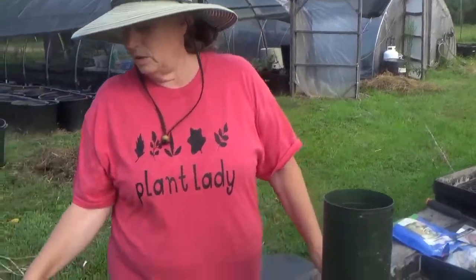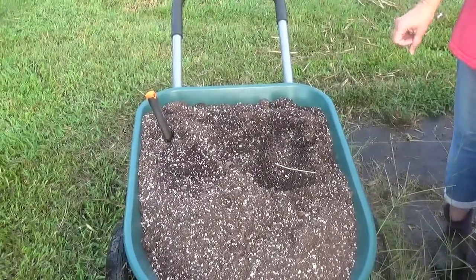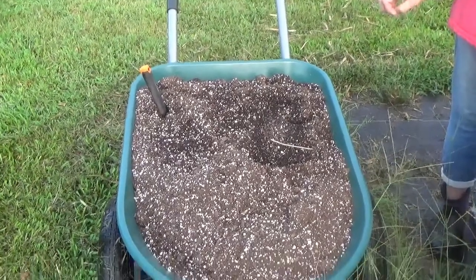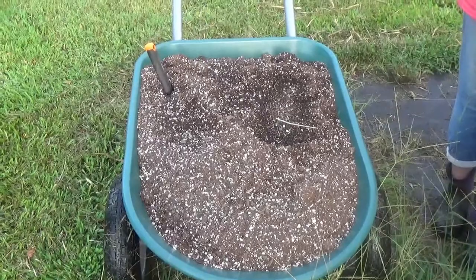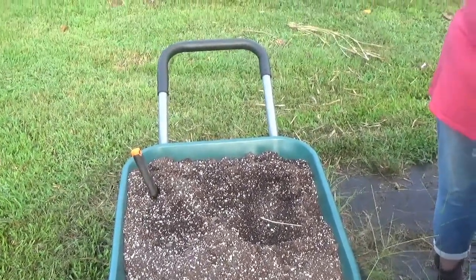First off, I've got a soilless seed mixture, and it's important that you do get a soilless seed mixture. This is Fox Farms CocoVorp, which is coco coir, worm castings, perlite, and some compost. The reason you don't want soil in it is because it can harbor a soil-borne disease called damping off — where you take all your precious little seedlings out to harden them off, and then all of a sudden they wilt and die. So that's why we use a soilless seed mixture.